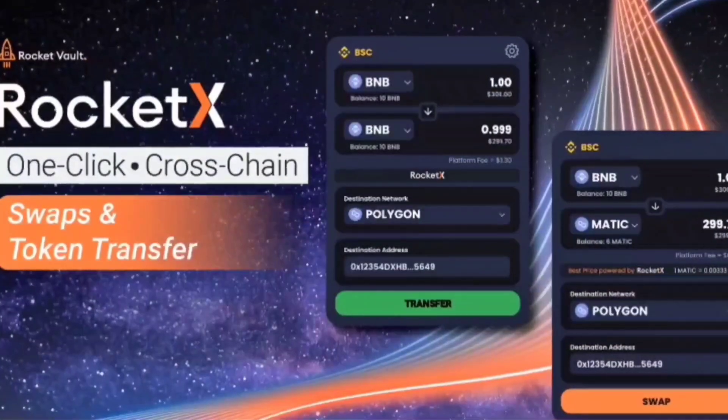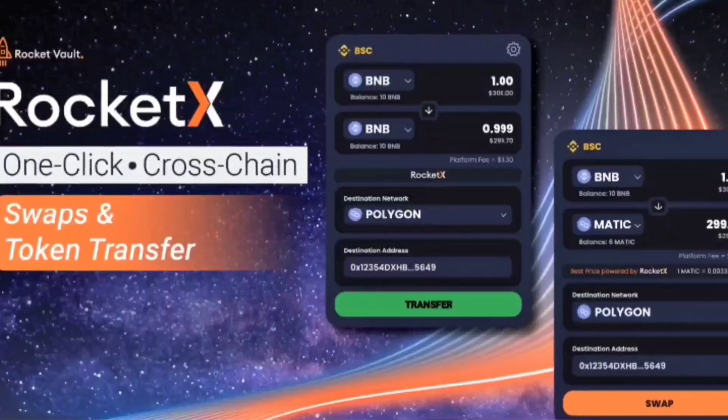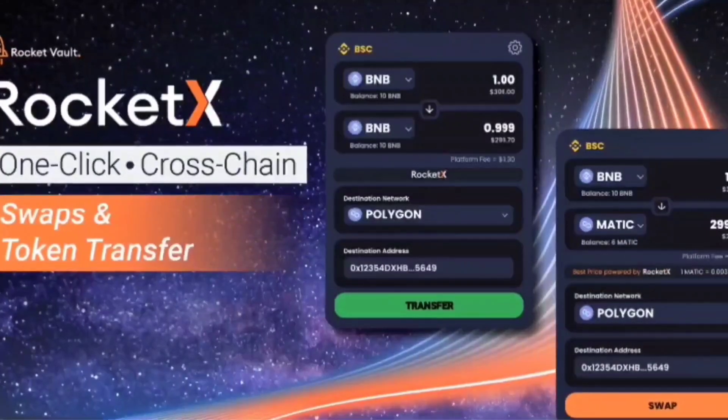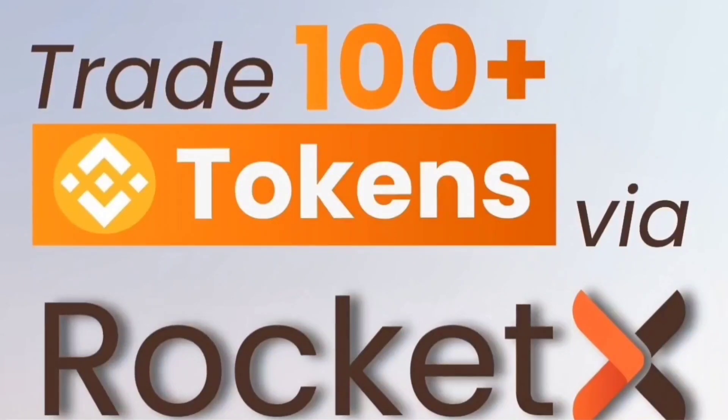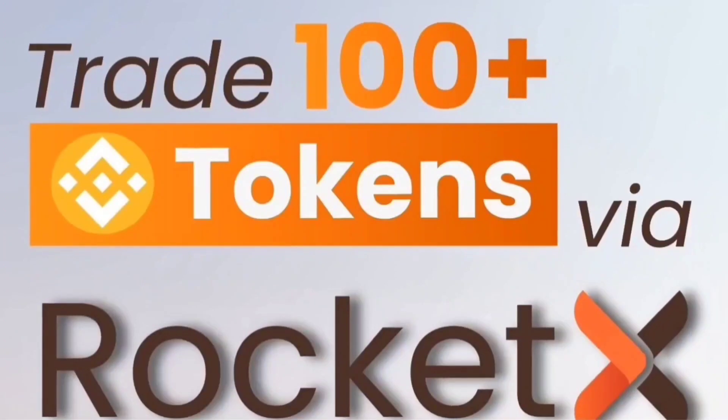RocketX is on a mission to simplify crypto trading across different chains to drive crypto adoption globally. In the beta version, we currently support Binance CEX and you can trade more than 100 tokens across three networks.